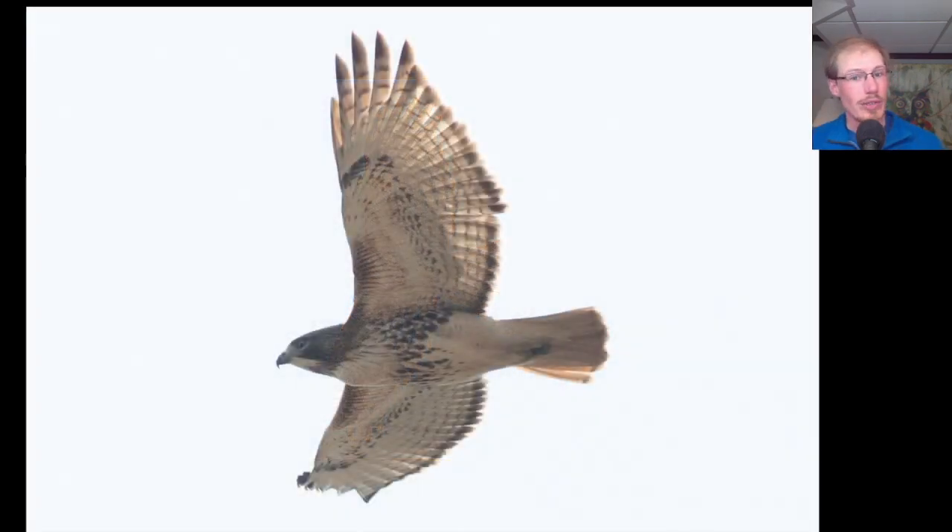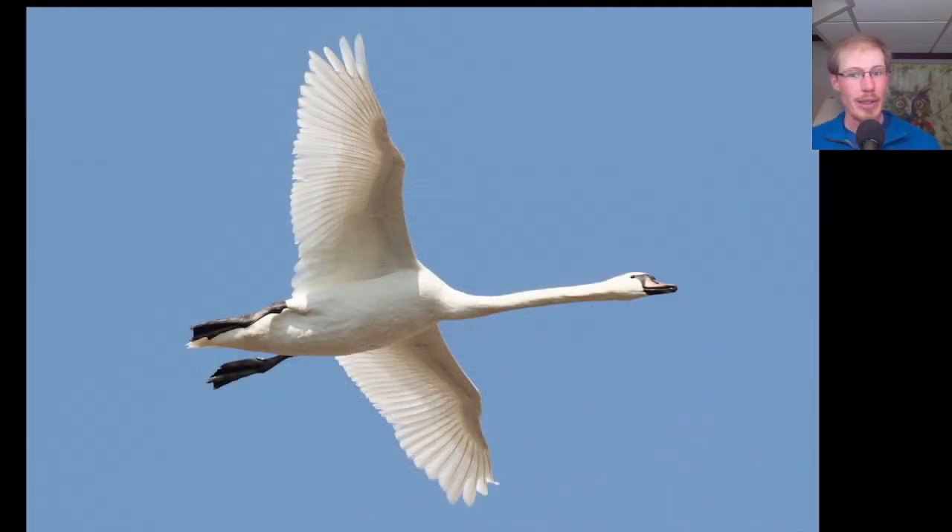Here's another adult red-tailed hawk — patagial bars, belly band, dark trailing edge to the wing, and red tail. Here we have another swan, but this one's got some black on the face and the bill looks pinkish or orange, so this is a mute swan.